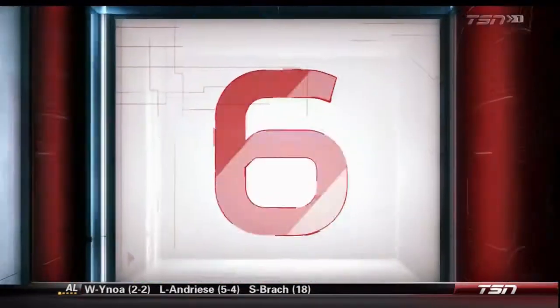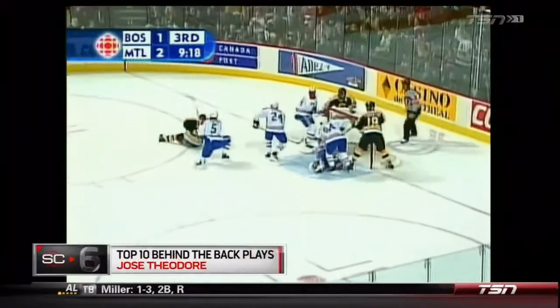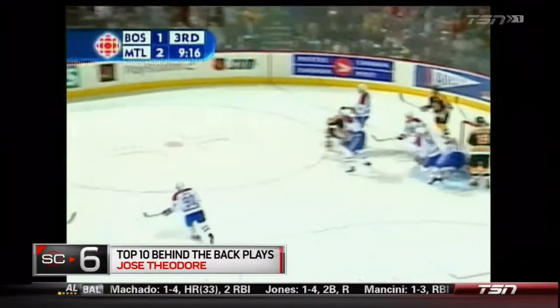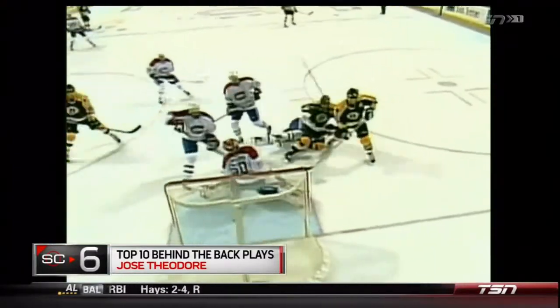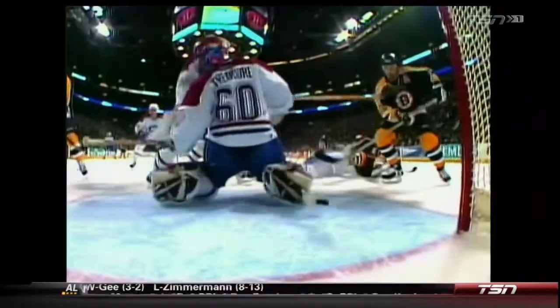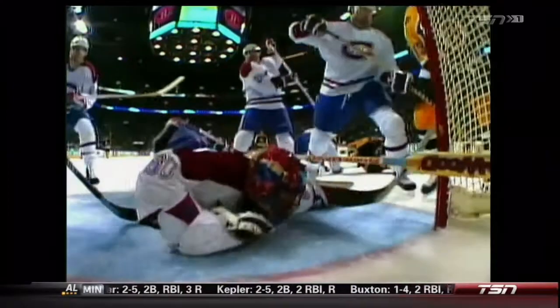Live forever — great Oasis song. Hope Jose Theodore with a behind-the-back stick-and-blocker save on Billy Guerin, in standard definition television technology. It really improved in a short time, it really did. This hurts my eyes.